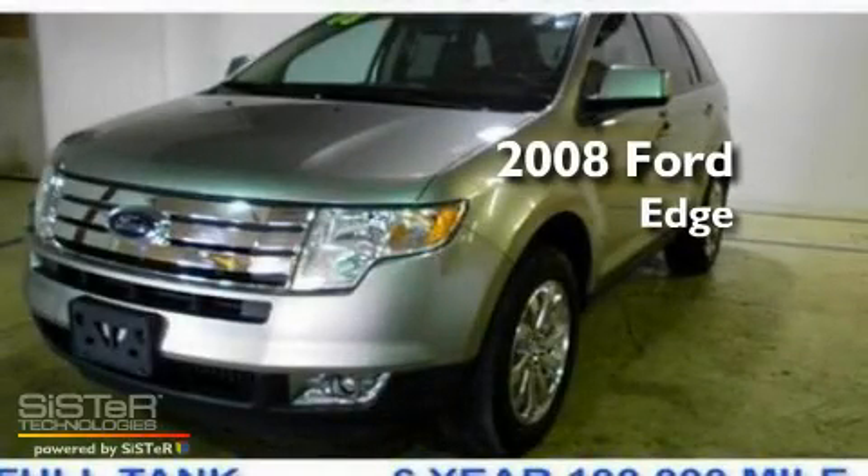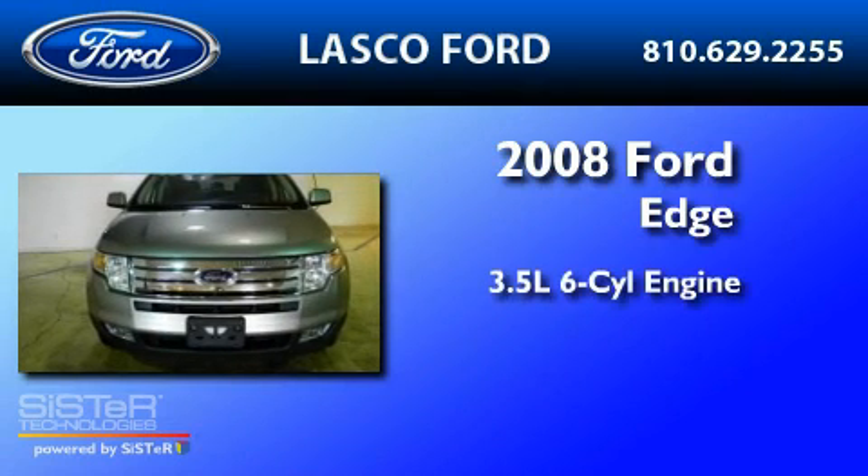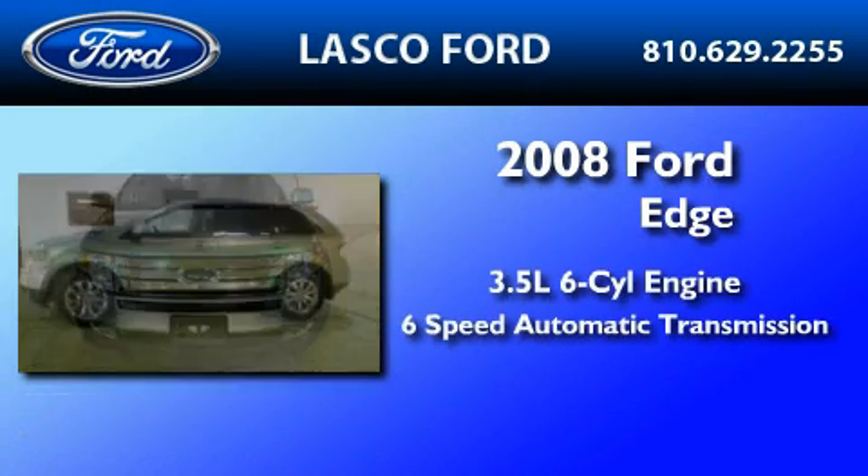This is a certified pre-owned 2008 Ford Edge. It has a 3.5-liter six-cylinder engine and a six-speed automatic transmission.